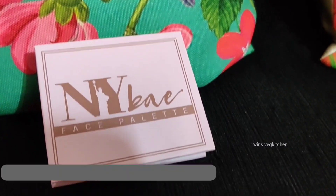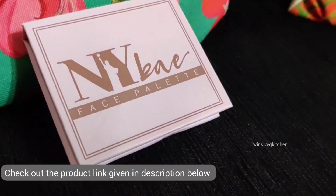I am going to use the NYB face palette. This is a 3-in-1 palette. You can choose 5 variants — different colors, matte and shimmer shades. If you have a lot of products, with this you can get it for just $9.